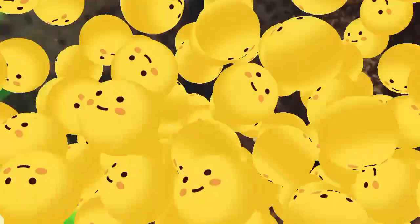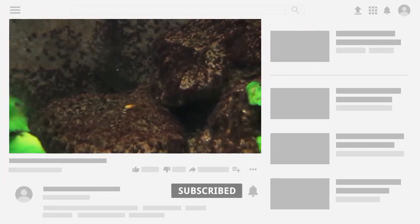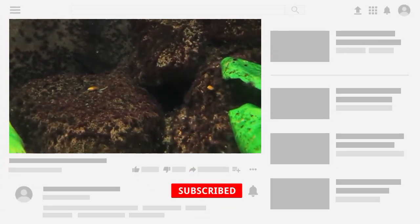Hello everyone, welcome back to my YouTube channel Lacostration. Today I am going to discuss about platy fry growth rate. Platy fry, the offspring of the platy fish, typically exhibit a rapid growth rate in the early stages of development.